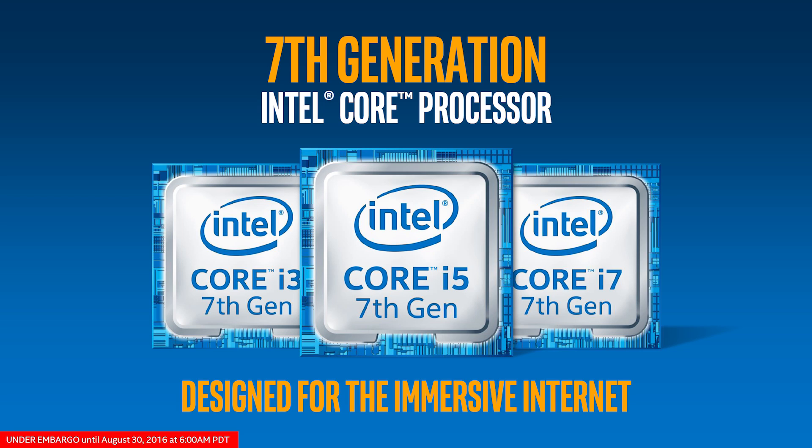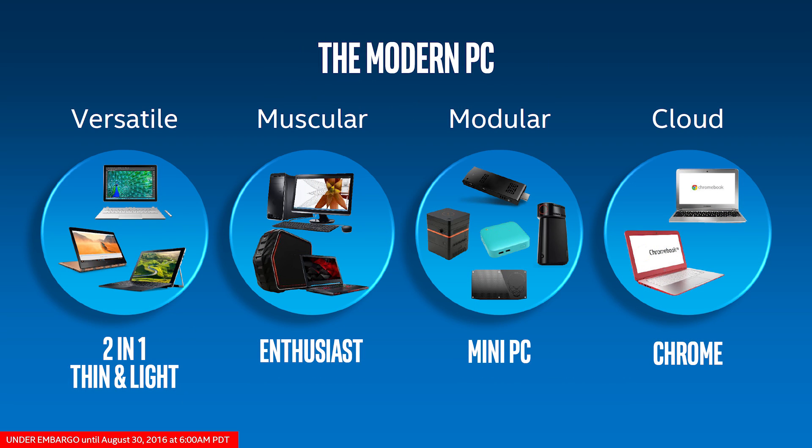Today Intel is officially announcing the release of their 7th generation core processors, though not the desktop parts many of you will be interested in. Rather, today marks the arrival of the mobile processor from the U, Ultra Low Power and Y, Extremely Low Power series. These processors feature a TDP ranging from 4.5W up to 15W and are intended to power 2-in-1s and ultra-thin notebooks.